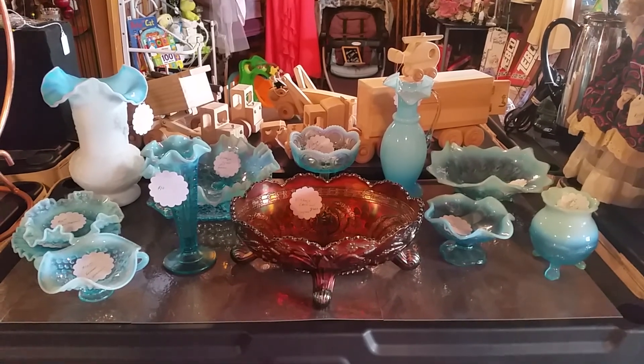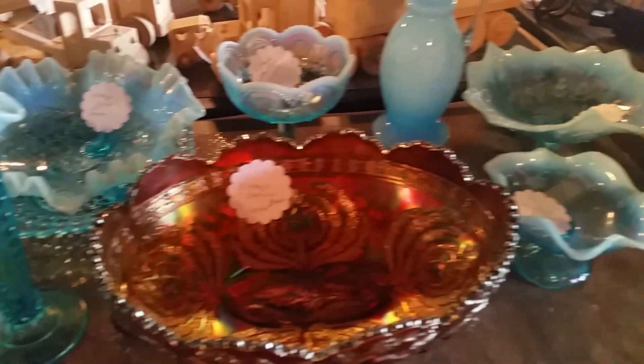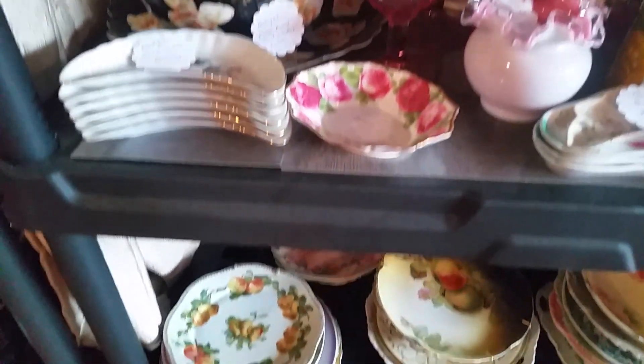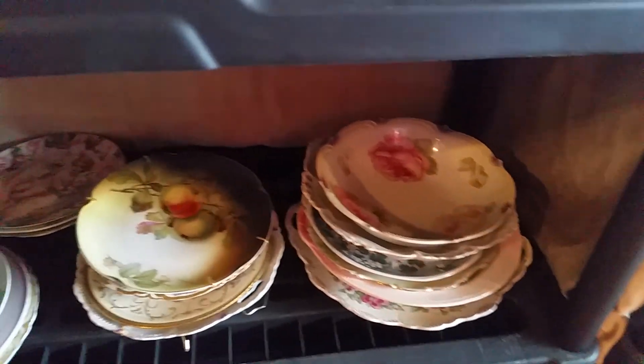This is Sue's — she brought in a bunch of Fenton, so we've got a lot of Fenton stuff now. Carnival glass. Bone dishes. And she's got all those for $5 each down here. Gorgeous stuff too.